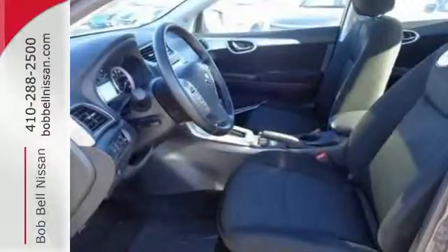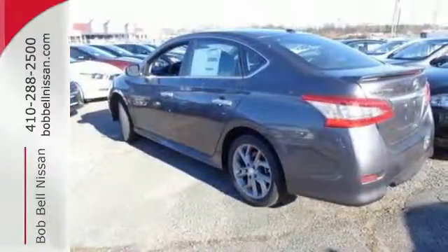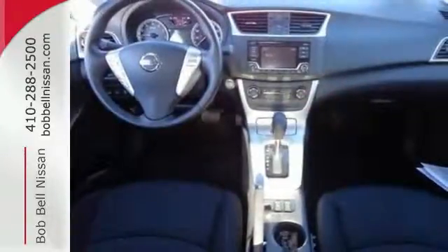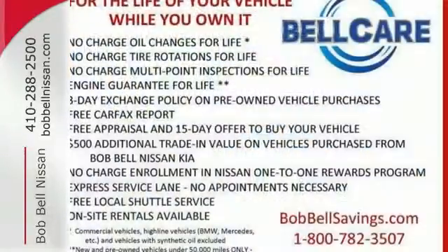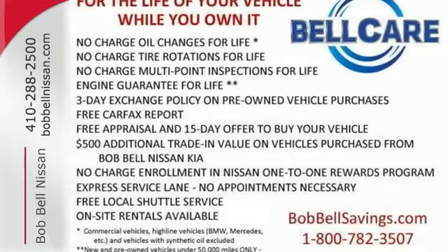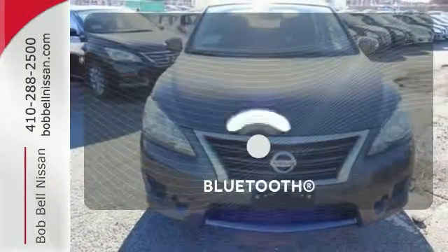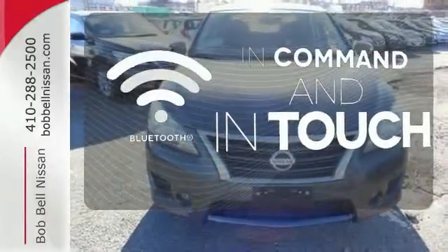Whether you're packing up for a long weekend or just venturing to the grocery store, this Versa makes it easy with auxiliary audio input and Bluetooth. It also has vehicle dynamic control with traction control system, Nissan advanced airbag system, and four-wheel analog braking system. Keep your hands on the wheel and eyes on the road with Bluetooth.